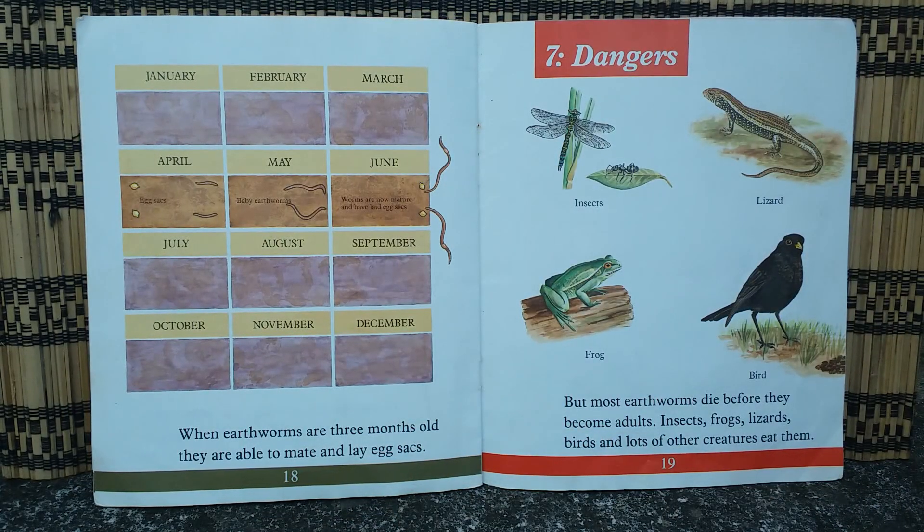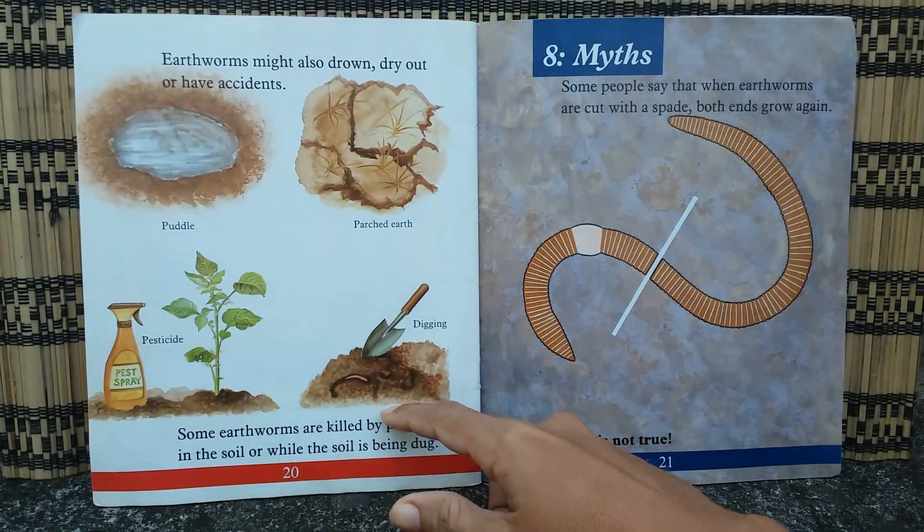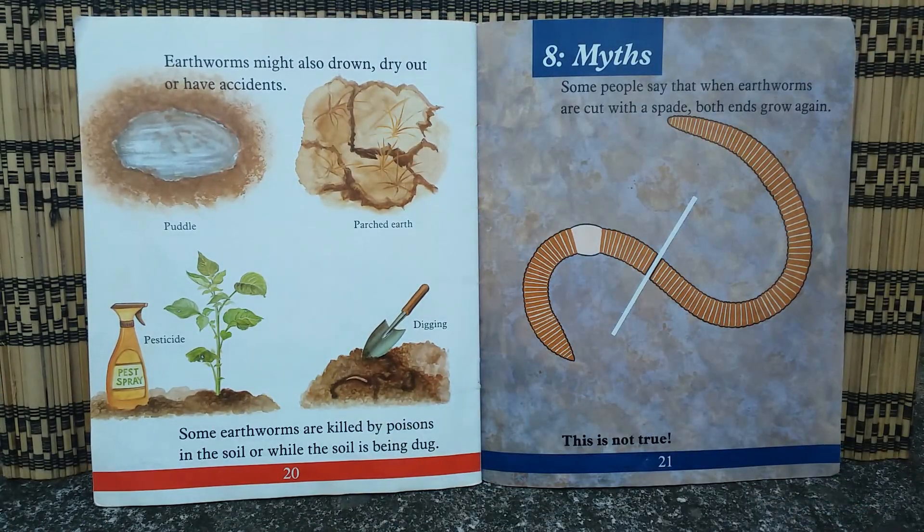When earthworms are three months old they are able to mate and lay egg sacs. But most earthworms die before they become adults. Insects, frogs, lizards, birds, and many other creatures eat them. Earthworms might also drown, dry out, or have accidents. Some earthworms are killed by poisons in the soil or while the soil is being dug.